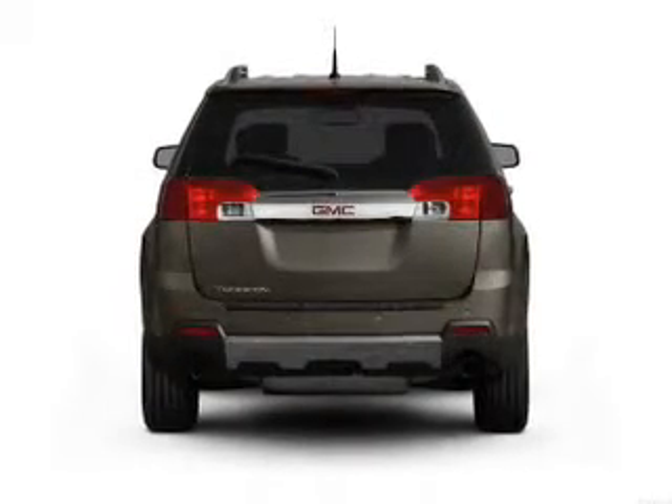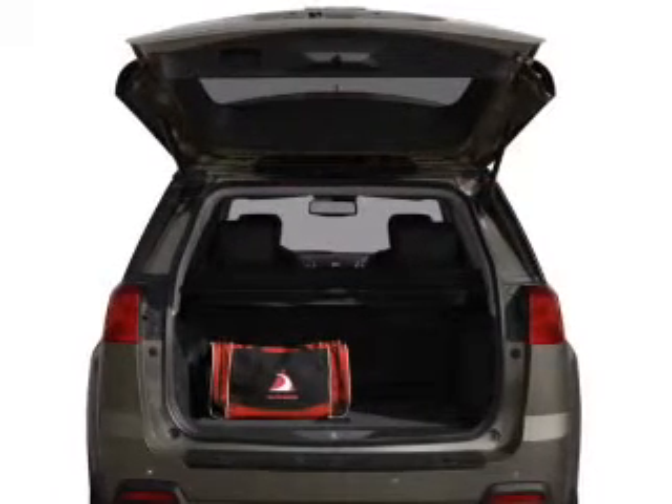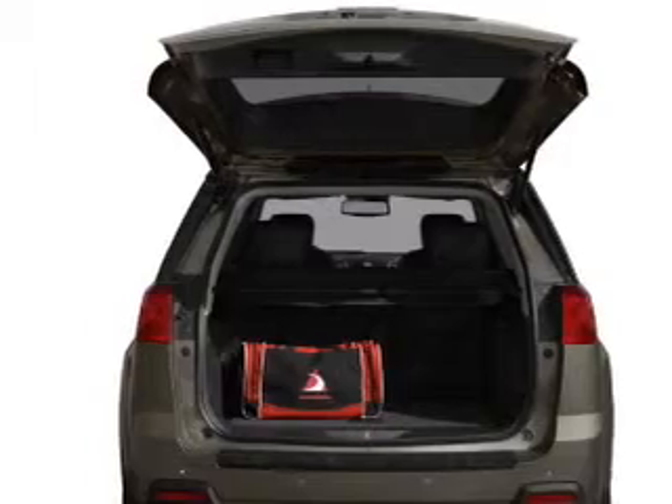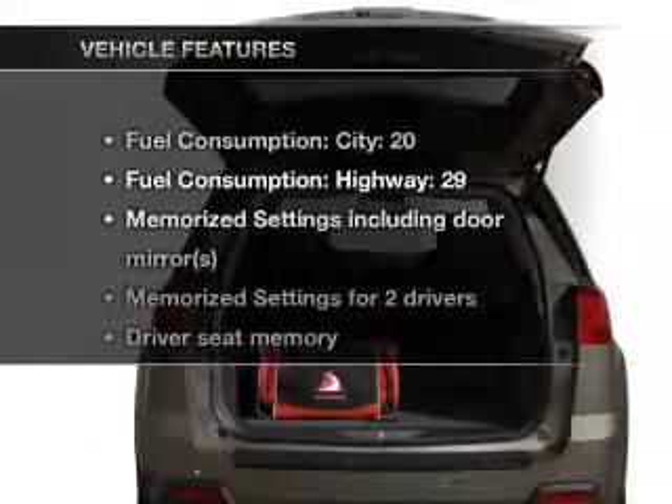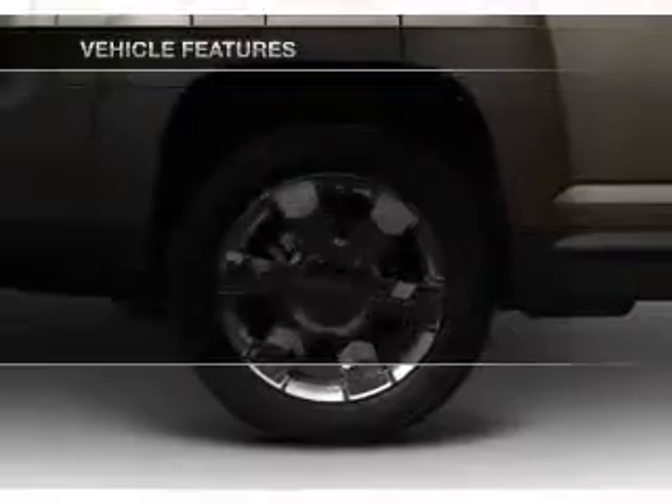a premium sound system is just one of the benefits of owning this vehicle. Brake safely with the Anti-Lock Braking System. The sunroof lets fresh air in. Pamper yourself with memory settings. And with these notable features, you won't want to miss out on the opportunity to own this amazing ride.